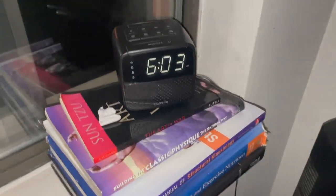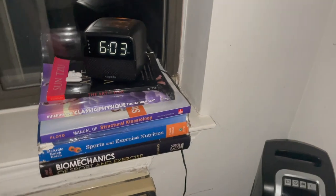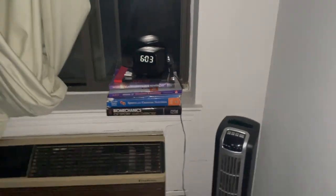Good morning YouTube, 6:03 in the morning. Welcome to a full day in the life — this is a bulking update. It's going to be a full day of eating, so first thing I do in the morning, get up out of bed.